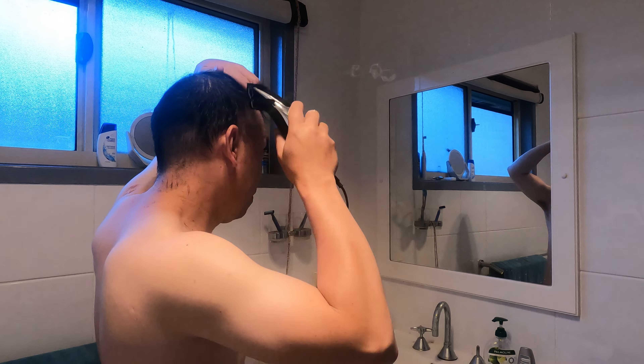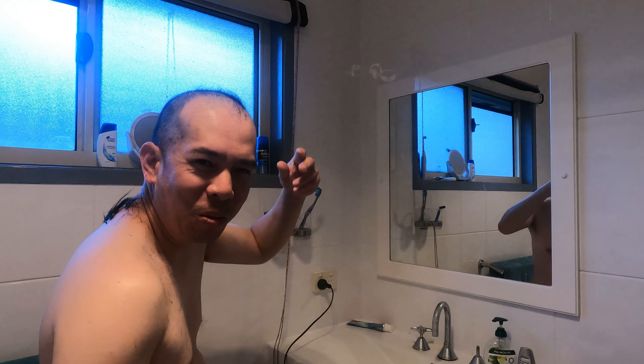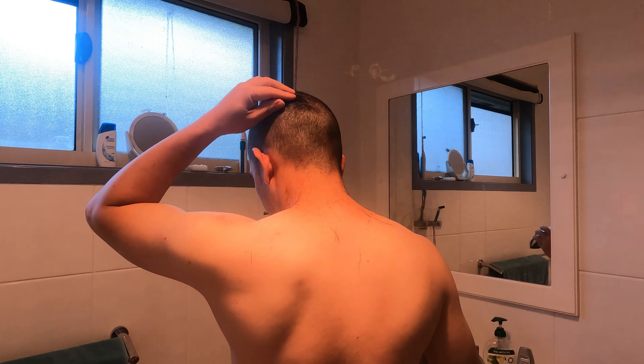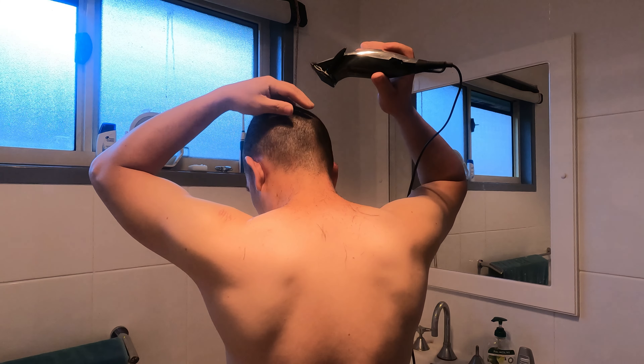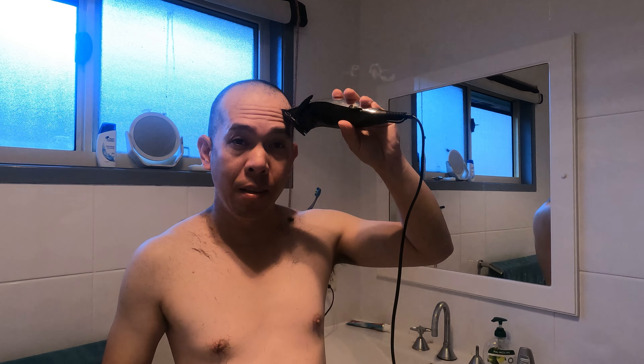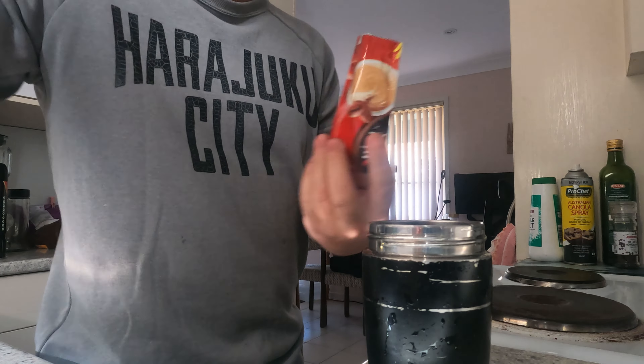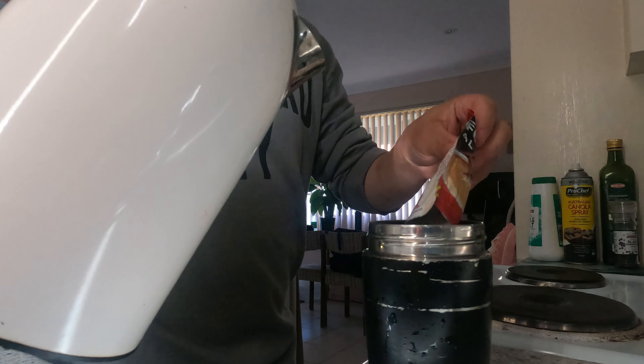I'm going to cut my hair with a number one today — this is my very first time cutting it this short. I finished my hair — I have no coffee left, that's why I'm using this instant Nescafé 3-in-1. We are going outside to drive around.